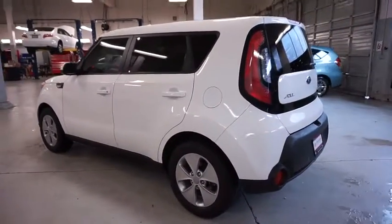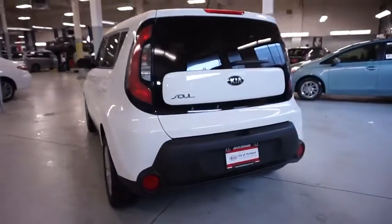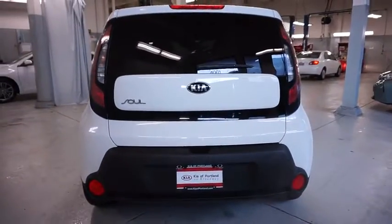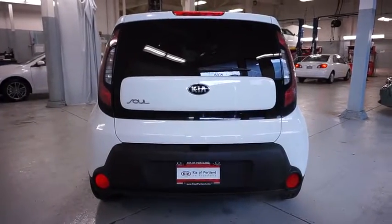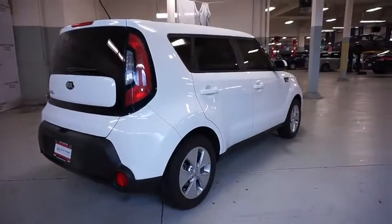This vehicle has less than 55,000 miles. Here are some of this vehicle's great options: anti-lock braking system, traction control, dual airbags, Bluetooth wireless data hands-free phone, front wheel drive, alloy wheels, power steering.